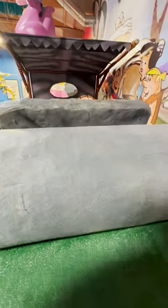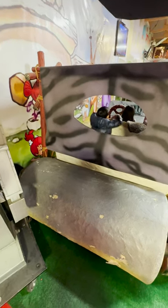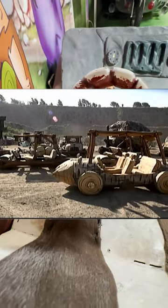The Flintmobile wheels were actually oil drums covered in a faux stone coating. They were slightly raised above the ground and had a bicycle chain system to make them look like they were rolling. They created close to two dozen vehicles for the movie.